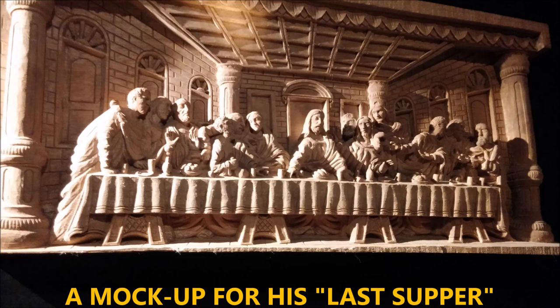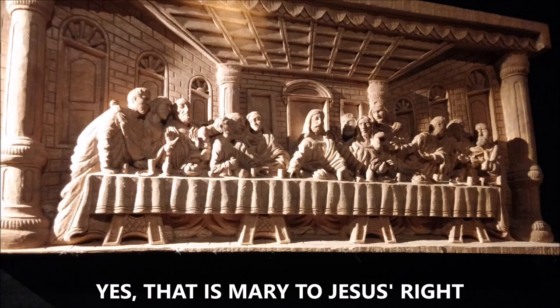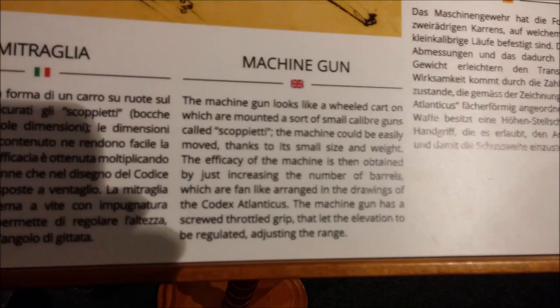Here's a mock-up for his Last Supper, which some people say is his most famous painting. He did a sculptured mock-up before he actually produced the painting on the wall of the church, and it's still viewed today.